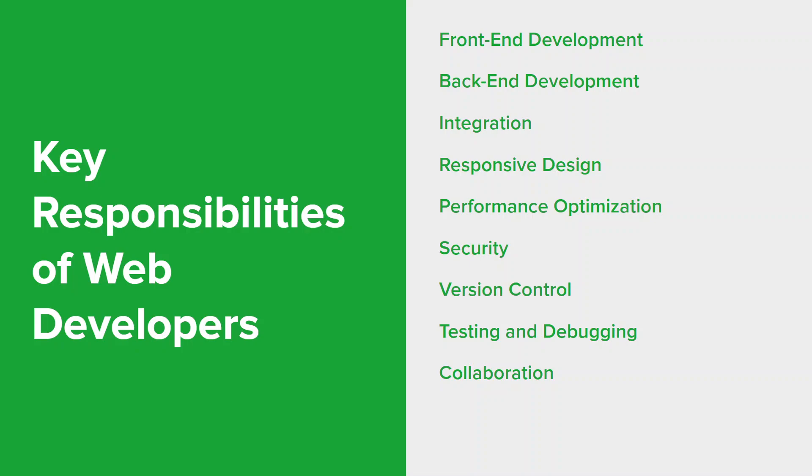Developers collaborate with designers to implement their design visions while considering technical feasibility and optimizations, and communicate with designers, project managers, and clients to ensure everyone is aligned on project goals and requirements. Continuous learning and staying updated is a critically important role for both web developers and designers — they keep up with the latest programming languages, frameworks, and technologies to create modern and efficient websites. Developers are ultimately responsible for turning design concepts into functional websites that provide a seamless user experience, ensuring websites are not only visually appealing but also performant, secure, and user-friendly.